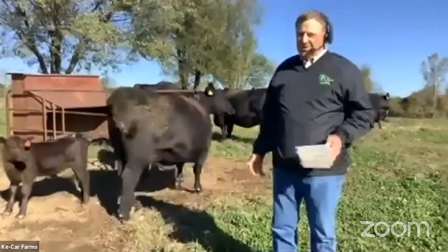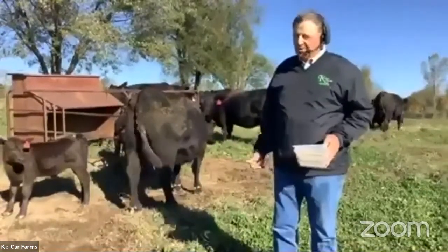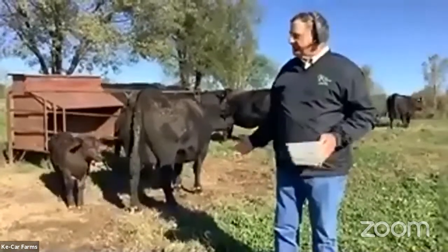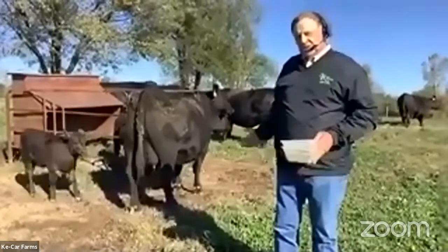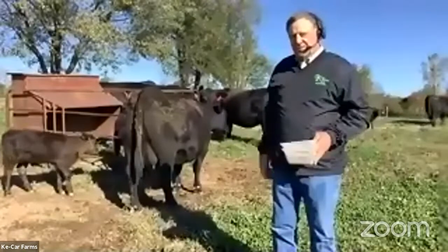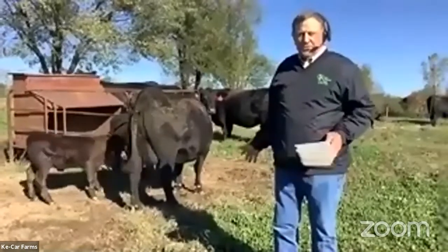Docility is a word they use for calmness, and that's pretty important — the older you get, the more important that is. We're going to look at these cattle and then transition over to the next segment of the beef industry, which would be weaned calves, after we're done with this group.